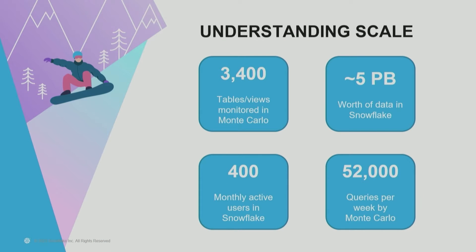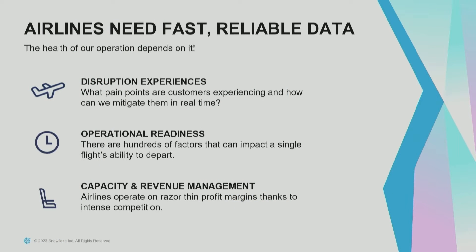Starting with our landscape: we began our Snowflake journey in 2019 and really wrapped it up around the beginning of 2021. We've got about 3,400 analyst-facing tables and views, all monitored by Monte Carlo, about five petabytes of data, about 400 monthly active users, and around 52,000 queries a week run by Monte Carlo on our instance.